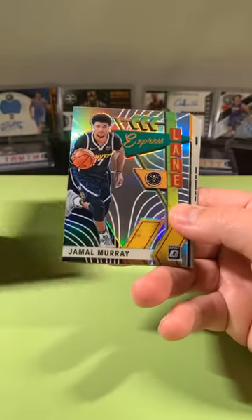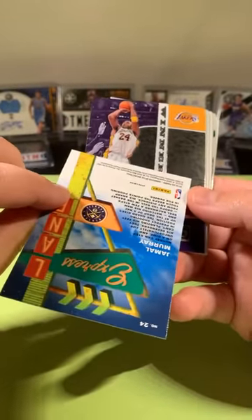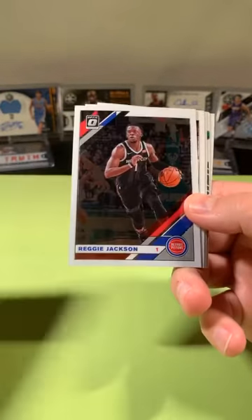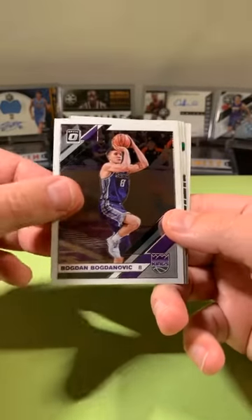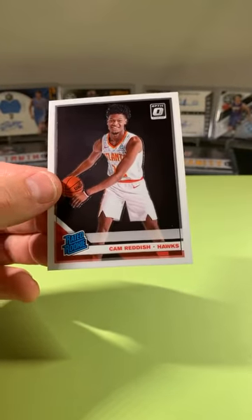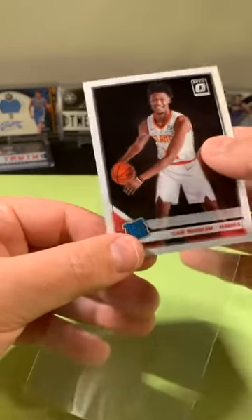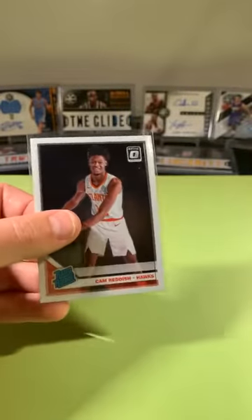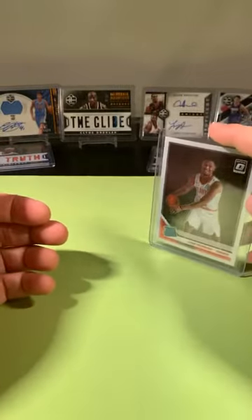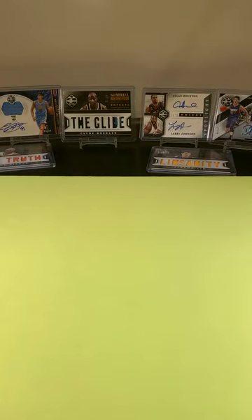Drew Holiday and then a Jamal Murray — that's a prism, sleeve that. Kobe base, Kobe Winner Stays. Reggie Jackson, Bogdanovich, Ben Simmons, Jason Kidd. And a Cam Reddish going to the Hawks — base, we'll take it. Throw Kobe in a sleeve. Silver Jamal Murray. Then we still have our pinks back here, with our two cellos to go.